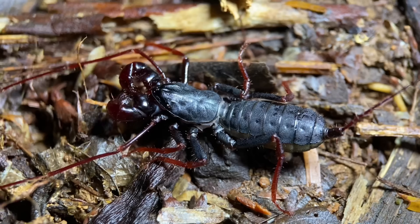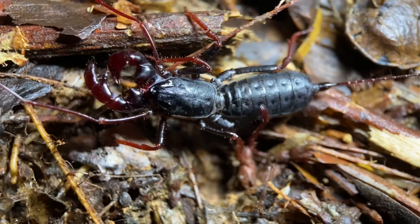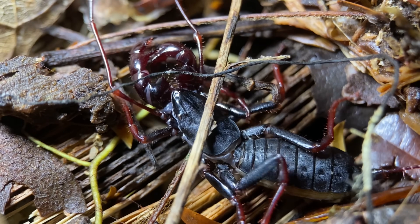No species are found in the New World. What's kind of interesting about these Theliphonelus, as opposed to a lot of vinegaroon species, is that as adults — like the one that we have here — they keep their red coloration, while most others eventually lose it.